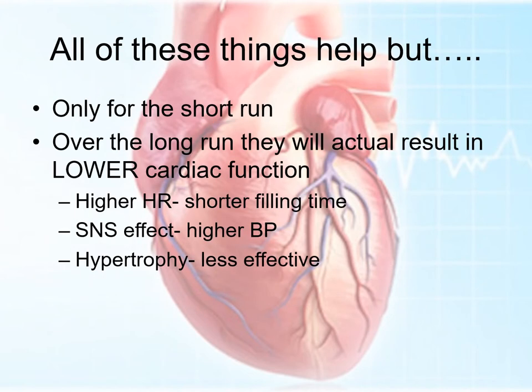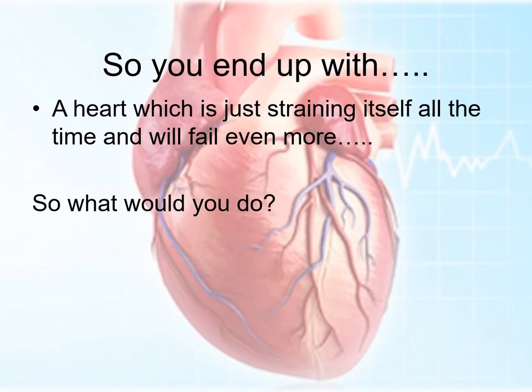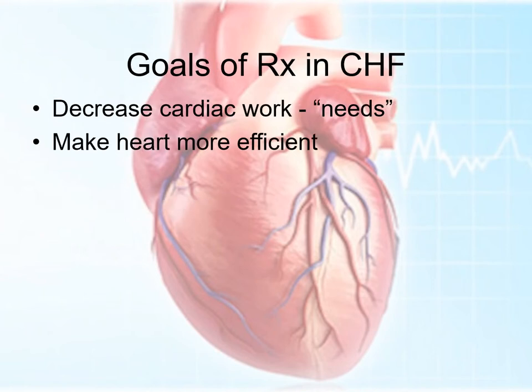All of these help for the short run. Over the long run, they actually lower cardiac function because you've got that increased afterload. You end up with shorter filling time because the heart rate goes up, the blood pressure goes up giving you increased afterload, and you've got increased hypertrophy, which works better for a little while. But eventually the muscle gets so big that it actually starts to work less well. So you end up with a heart which is just straining itself all the time and will fail even more. So what we do now is basically try to decrease the cardiac needs and make the heart more efficient.